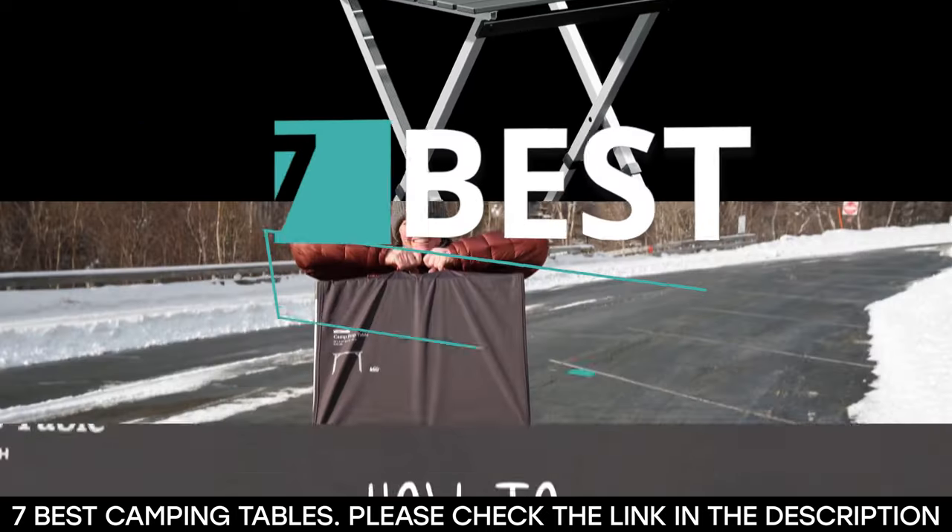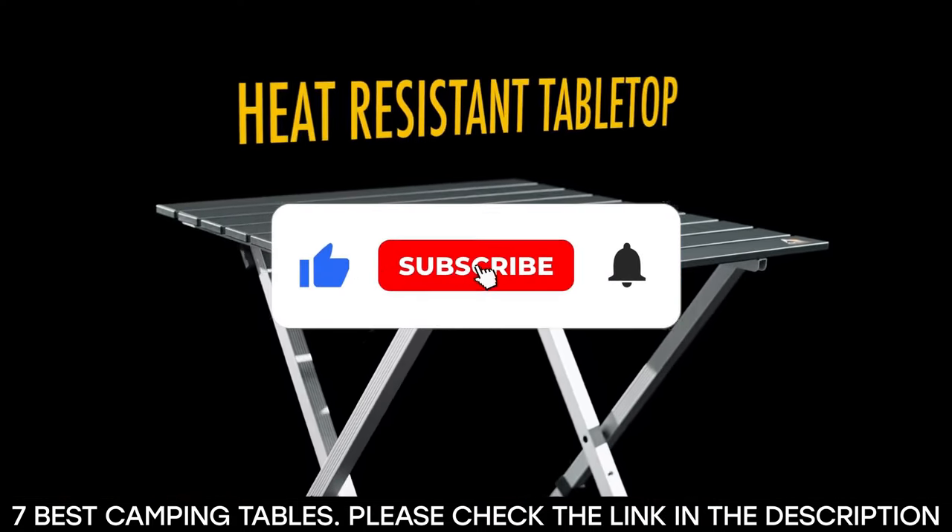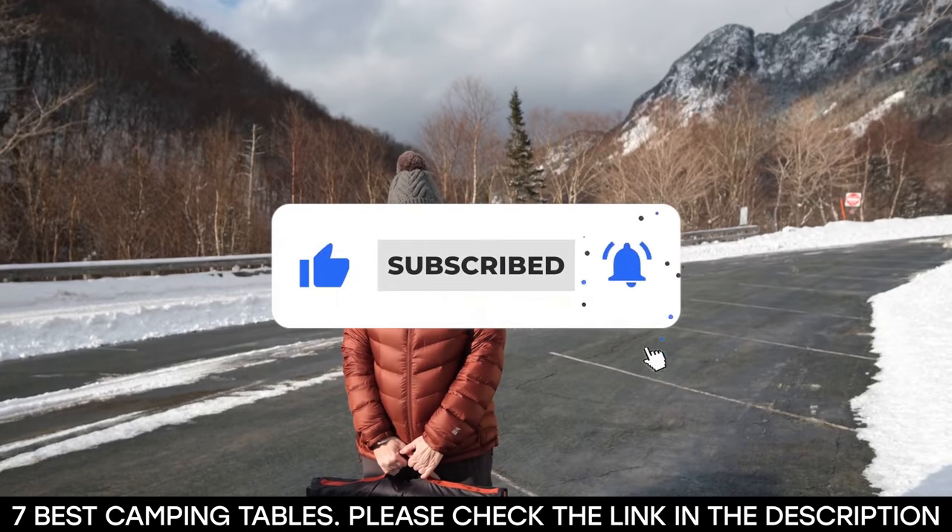And there you have it — seven of the best camping tables. Tell us which one of these camping tables you've used and which one you'd be getting. Thanks for watching this video until the end. We'll see you next time.